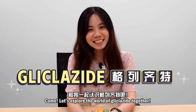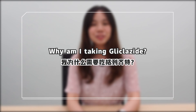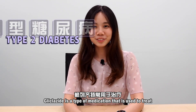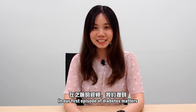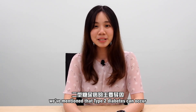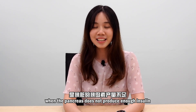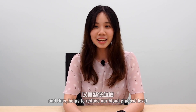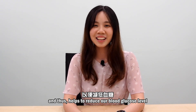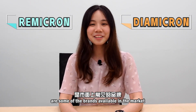Let's explore the world of Glicazide together. Glicazide is a type of medication that is used to treat type 2 diabetes. In our first episode of Disease Matters, we mentioned that type 2 diabetes can occur when the pancreas does not produce enough insulin. Glicazide works by stimulating insulin production and thus helps to reduce blood glucose levels. Dimacron and Remicron are some of the brands available in the market.